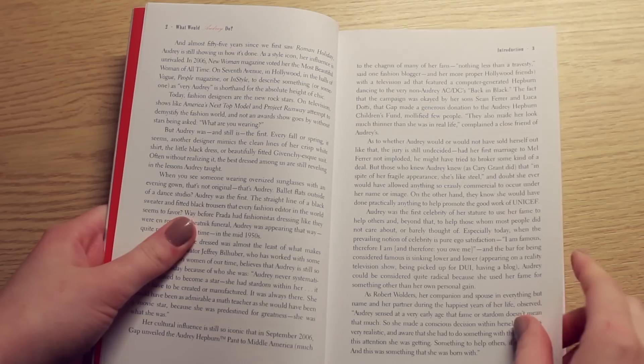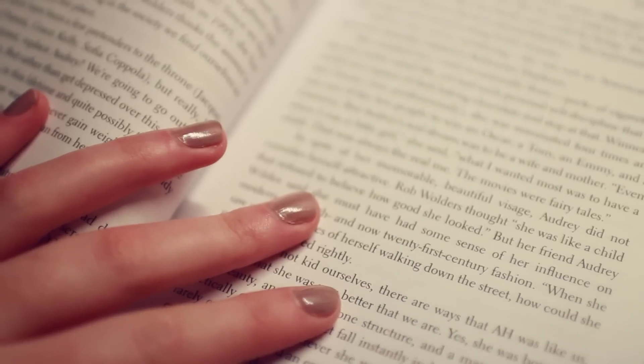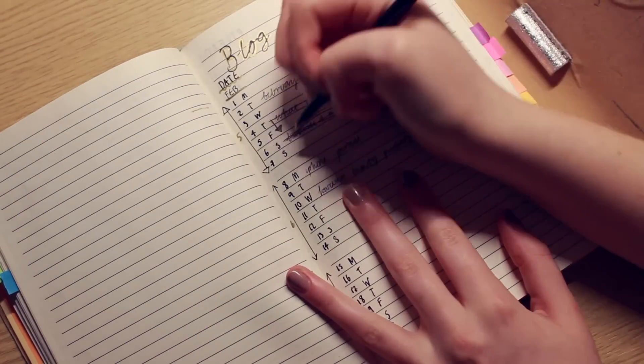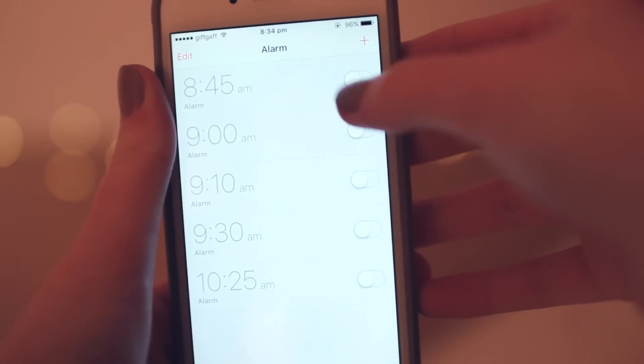I don't like to be on my phone just before I go to bed, so I will try to read a bit before I go to sleep, and then I'll do a bit of planning in my bullet journal. And once I've sorted all of that out I'll just set an alarm for the next day and hop into bed and go to sleep.